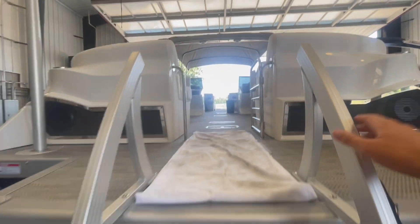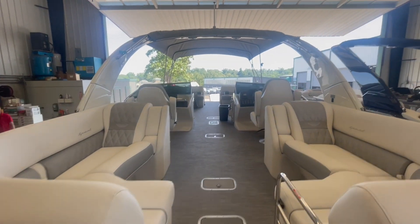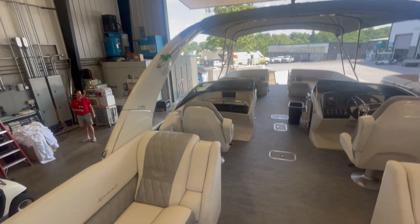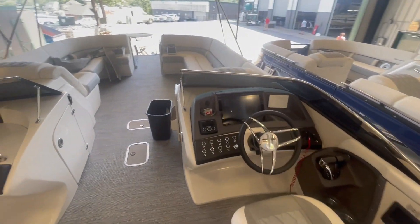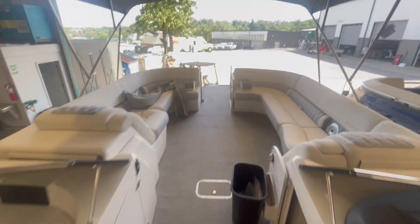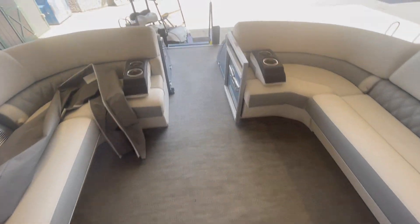They did add the double Bimini, as you can see up there. Nice big arch. One of my favorite seating floor plans — just a lot of seating in this boat. Big 12-inch Garmin display as well, and a lot of seating up front. Full seat coverage throughout the whole boat.